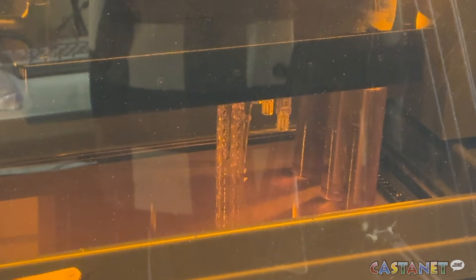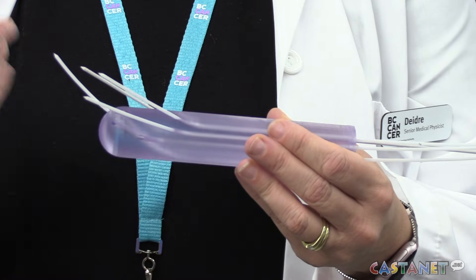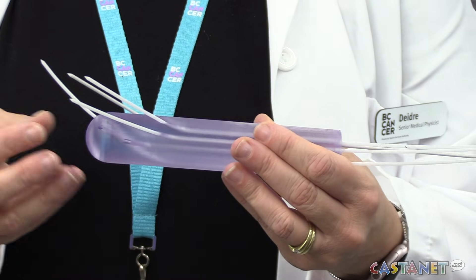The personalized tools are designed to improve accuracy and comfort during treatment and may help reduce side effects.